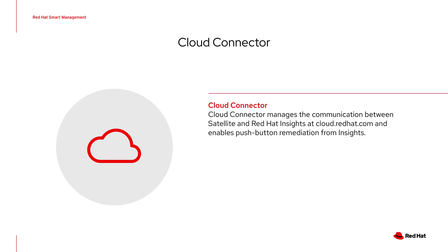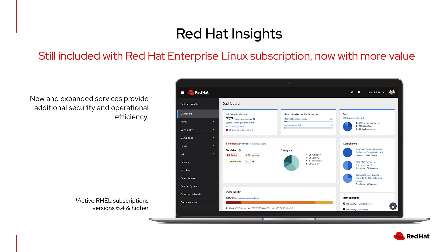Cloud Connector enables push-button remediation of the issues that you find with Red Hat Insights from cloud.redhat.com. Insights can help you proactively detect issues, deeply analyze configurations, gain visibility into the security and compliance posture, and prescribe remediations. Red Hat Insights also enables internal policies to be defined and monitored, as well as comparing systems against baselines, historical system status, and other systems to manage complexity and expedite troubleshooting.